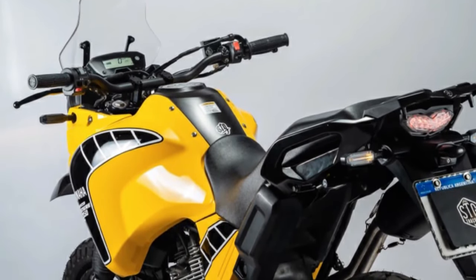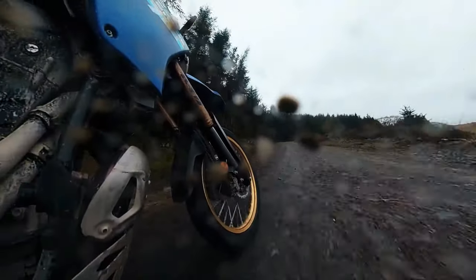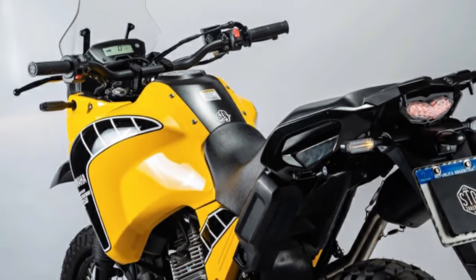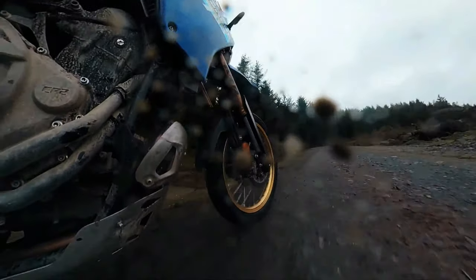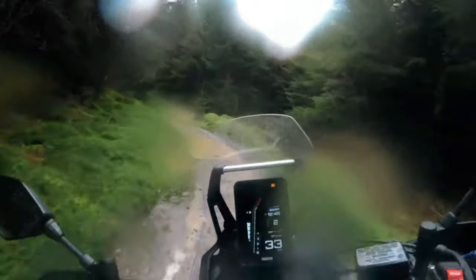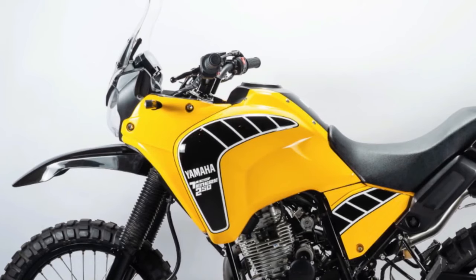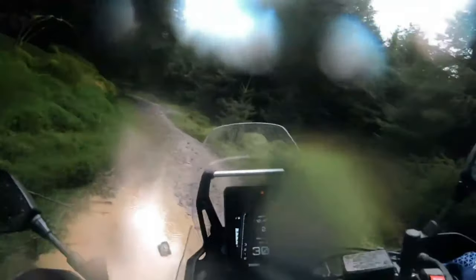Adventure beckons with the unveiling of the 2025 Yamaha Tenere 250 Rally Edition, a versatile and rugged machine designed to conquer any terrain with ease. Inspired by Yamaha's legendary Dakar Rally heritage, the Tenere 250 Rally Edition is built to handle the toughest off-road challenges while providing comfort and confidence on the highway.